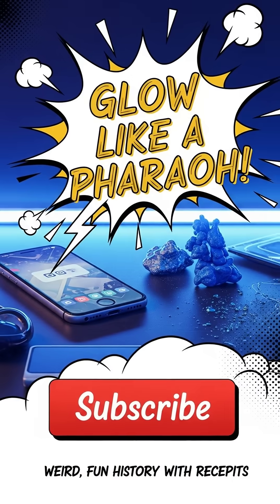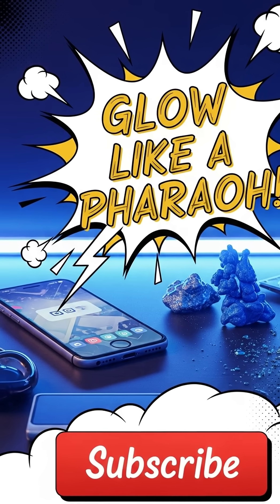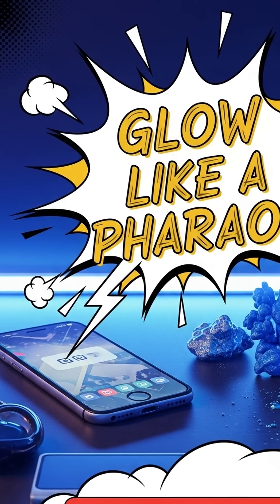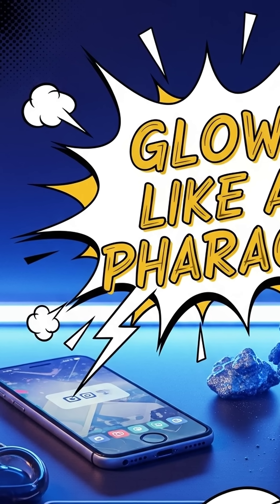Bottom line: Egyptian blue isn't just pretty, it's functional — an ancient material with modern superpowers. If you want me to do a DIY demo with a phone cam and LEDs, comment 'glow like a pharaoh.' Subscribe for more weird, fun history with receipts.